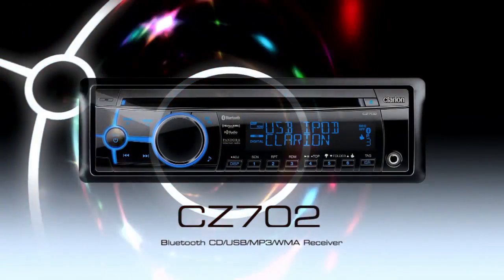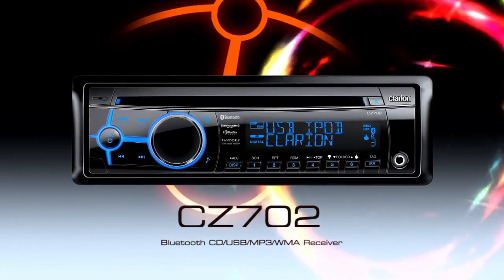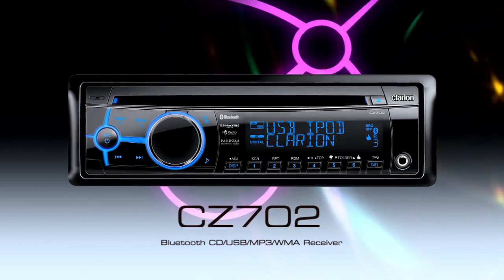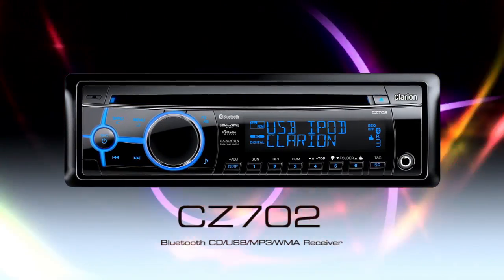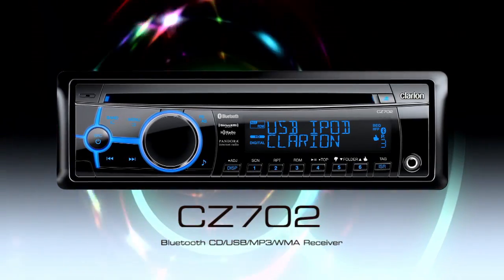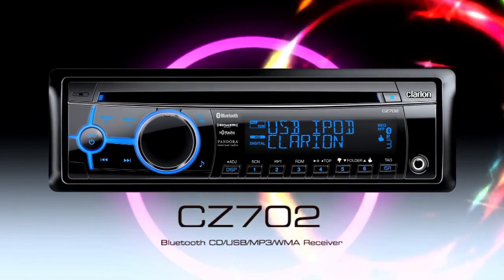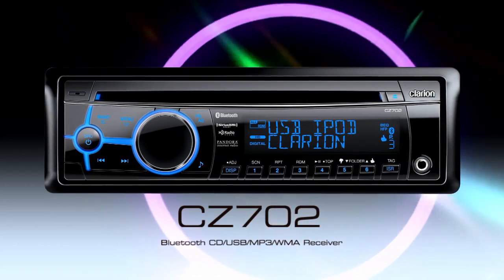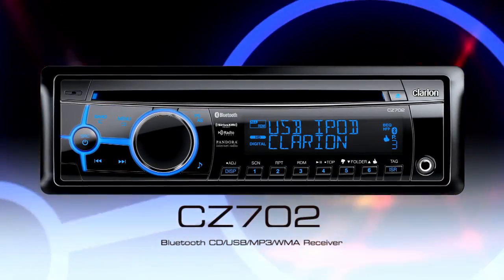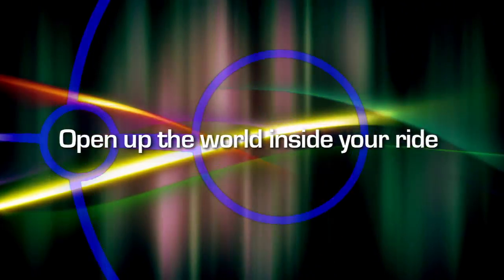The CZ-702 CD USB MP3 WMA receiver with built-in Bluetooth. It'll transform your car into a virtual DJ booth that seamlessly offers you nothing but the music you love, all in the top-of-the-line sonic environment you get with 5-volt 6-channel audio output, 5-band parametric equalizers and digital time alignment. Open up the world inside your ride.